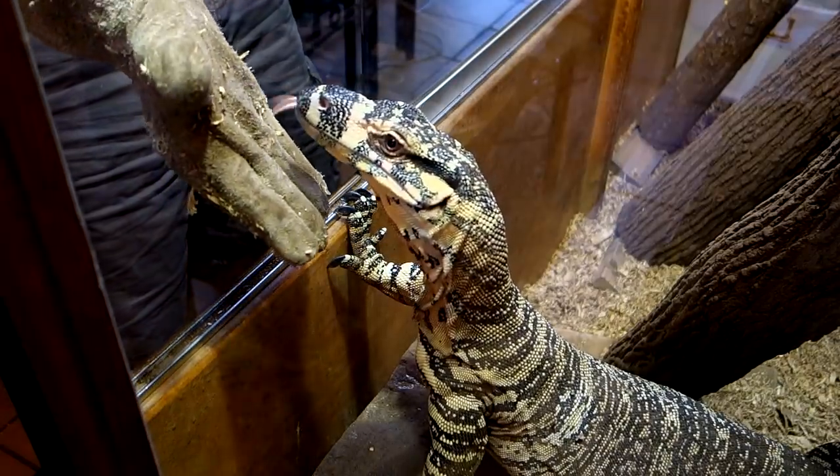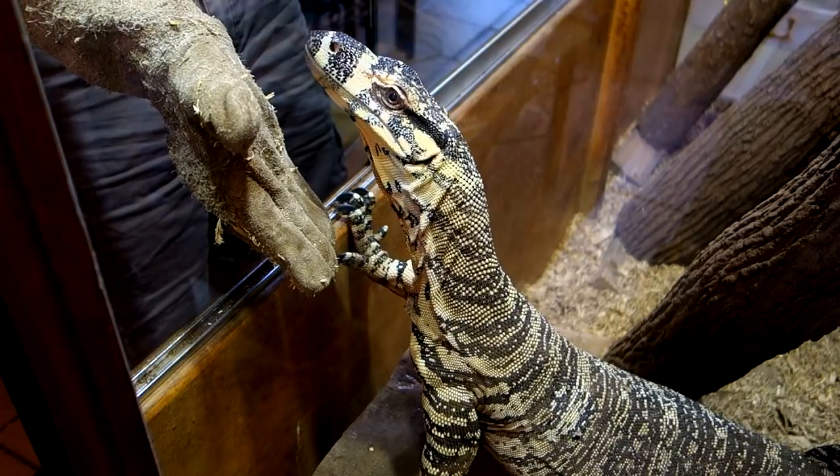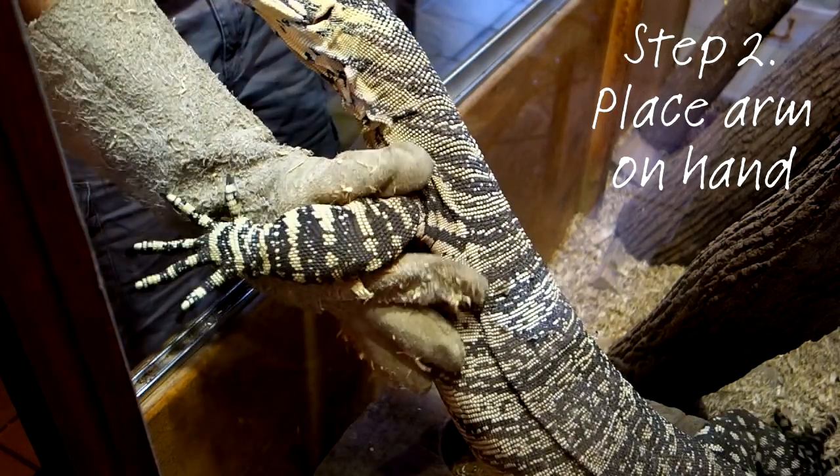Step two was a bit trickier. To get them out of the enclosure, I get them to climb onto my hand so that I can lift them up. What I wanted to train them to do was to put their left arm between my thumb and forefinger, so that I could grab their arm and make it easier to lift them out. Here's an example of step two, showing Alex putting his arm right into my hand.